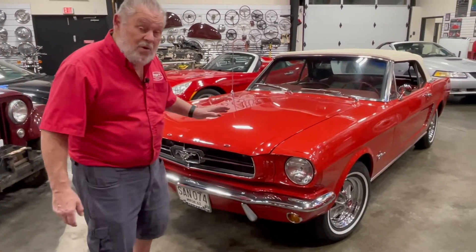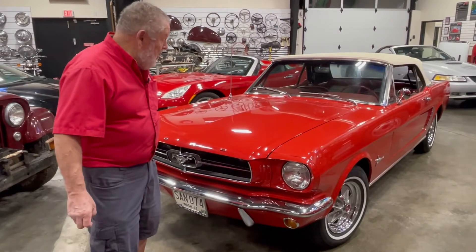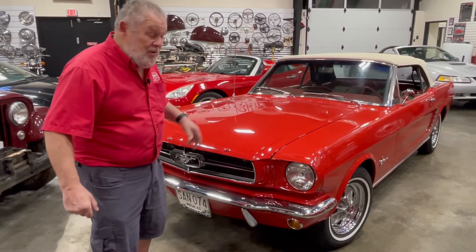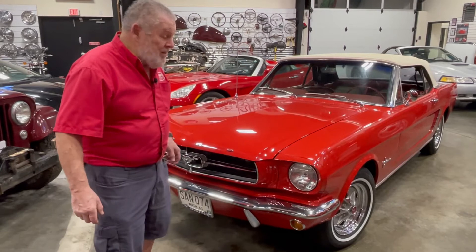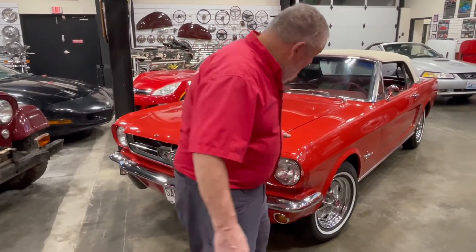That's kind of the history on this car. Bob died this year, and I had already bought the car from him, but he got to see it here at Dreger's Clubhouse, so that was neat.